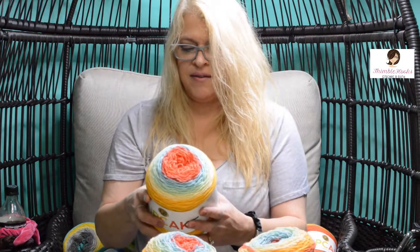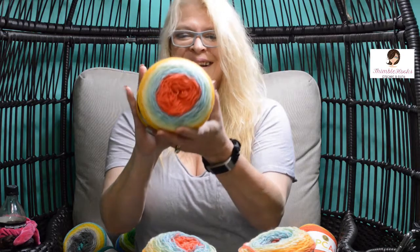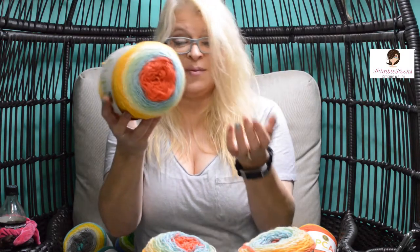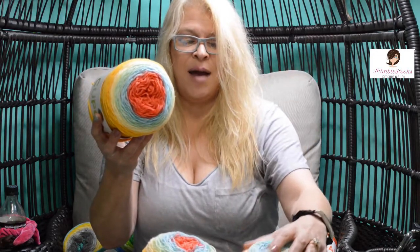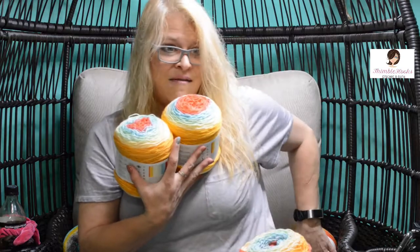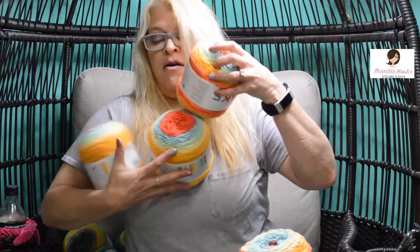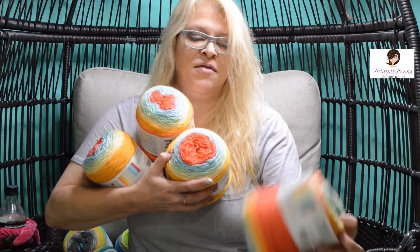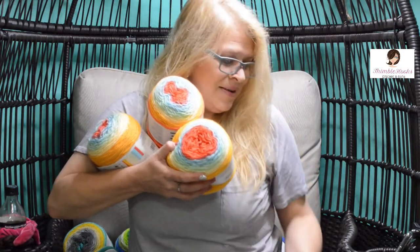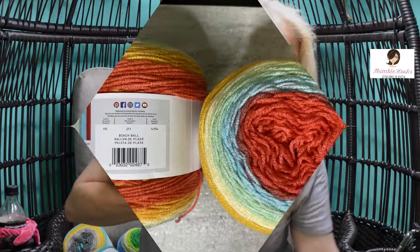Oh, Beach Ball! It's funny — it totally does look like a beach ball. Just like Apple Picking looked like autumn, this one looks like summer to me. They only had four left, so I took them all. So many cupcakes!